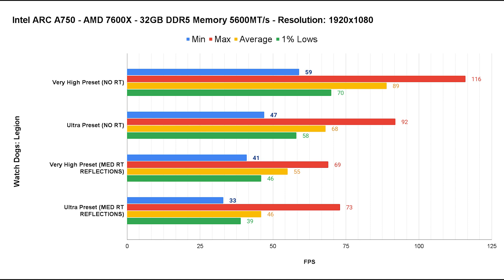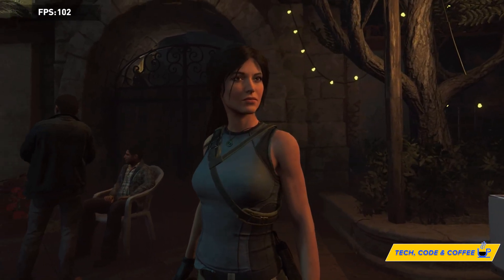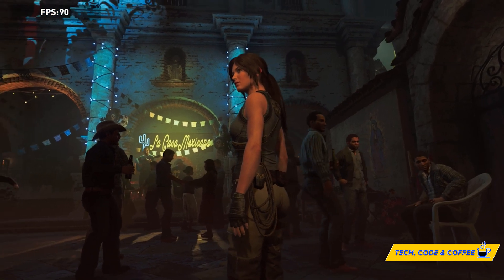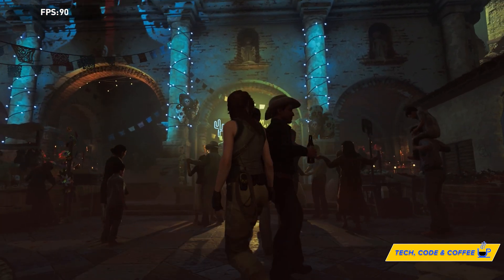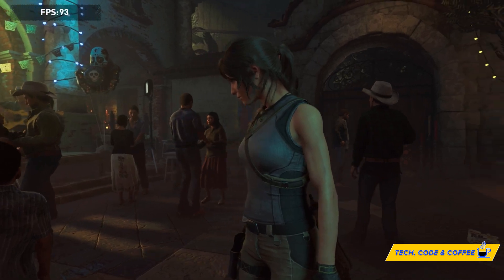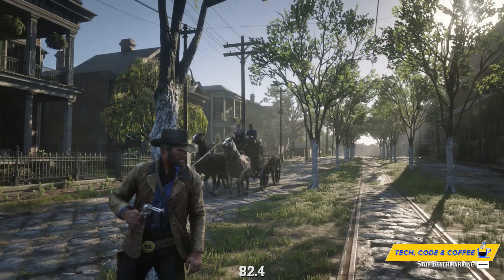Next is Shadow of the Tomb Raider, tested via the built-in benchmark twice at the highest preset — once with ray traced shadows enabled at Ultra quality — both runs under DirectX 12. The average fps was well over 100 at the highest preset, and with ray traced shadows at Ultra quality we still achieve a great 62 fps average. A very good result.